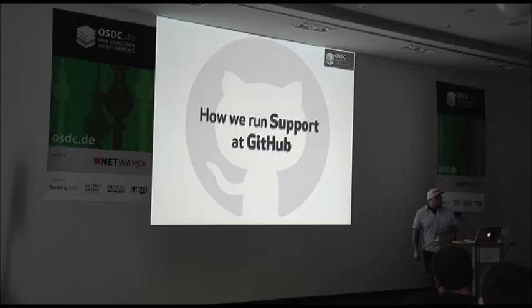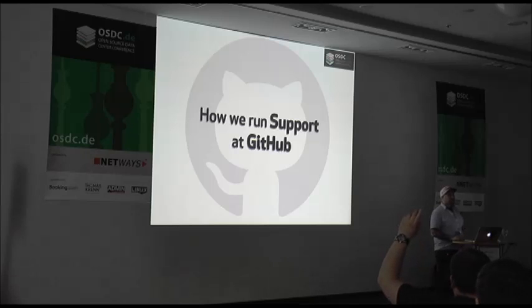A question at first: who is currently working in a support position? And who has ever worked in a support position? Okay, that is a bit more.